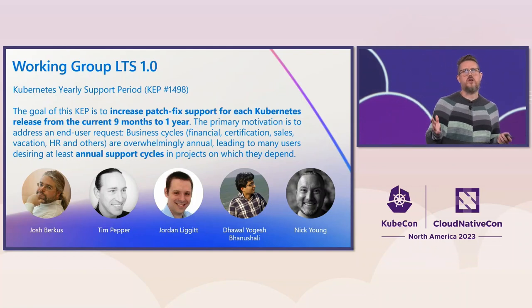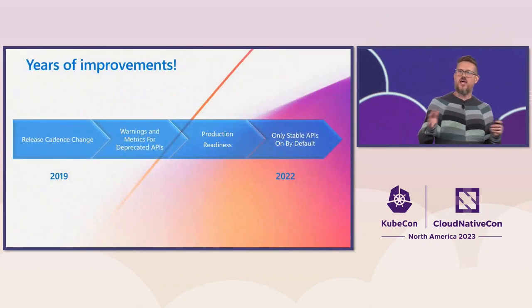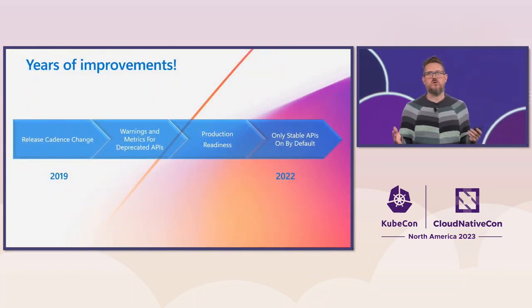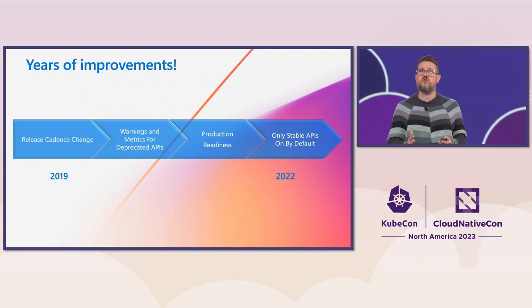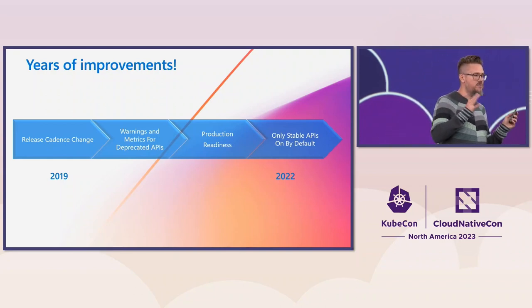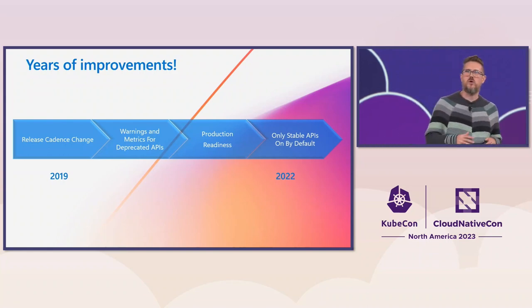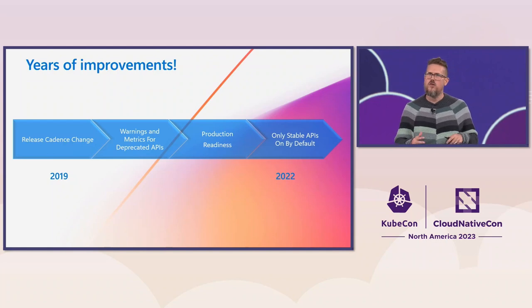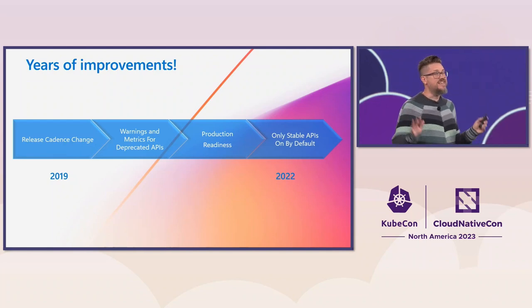Once this was complete, working group LTS had really run its course and was sunset. But change kept happening. A lot of work was done over those intervening years, and we've gone from having four releases a year to three. We've gone from having beta APIs by default to only having stable APIs by default. We also have production readiness reviews now that make things more stable. However, the question remains: is it easier to do upgrades and stay current on things?